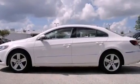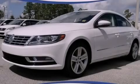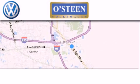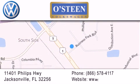This automobile won't last long at this price — call and arrange a test drive now. Osteen Volkswagen is located at 11401 Phillips Highway in Jacksonville. Our goal is to exceed all of your expectations to ensure that you'll return for future visits. We're going to make you smile.